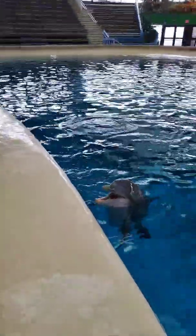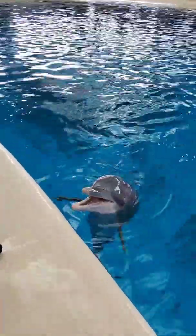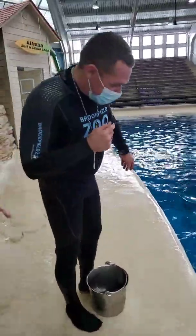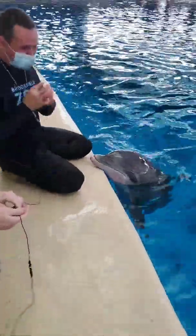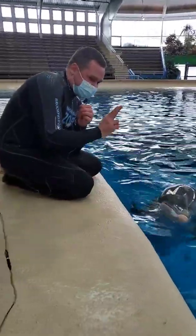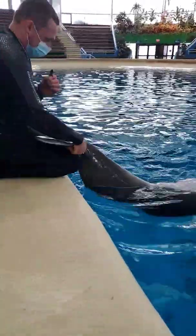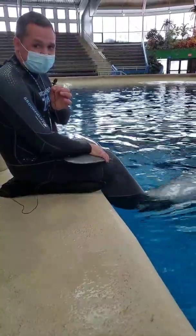We had a couple of questions. Somebody asked how the dolphins understand what you're asking of them, Mark. Well, that's a great question. When we go through our training process, each of the behaviors is associated with a hand cue. For example, when we were showing you that tail fluke presentation for blood, the hand cue for that is just two fingers underneath her chin and just a gentle flick, and she knows exactly what to do. And then the whistle — or sometimes you might see me actually double tapping her — that just tells her that she did the behavior correctly and she's going to get a reward.